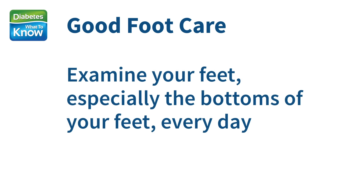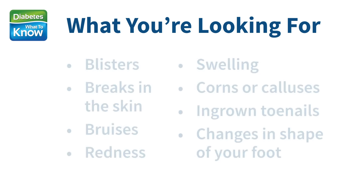So there are three things you need to do. First, you need to examine your feet, especially the bottoms of your feet, every day. Pick a regular time, like after your shower or bath, before putting on your shoes, or before going to bed at night.